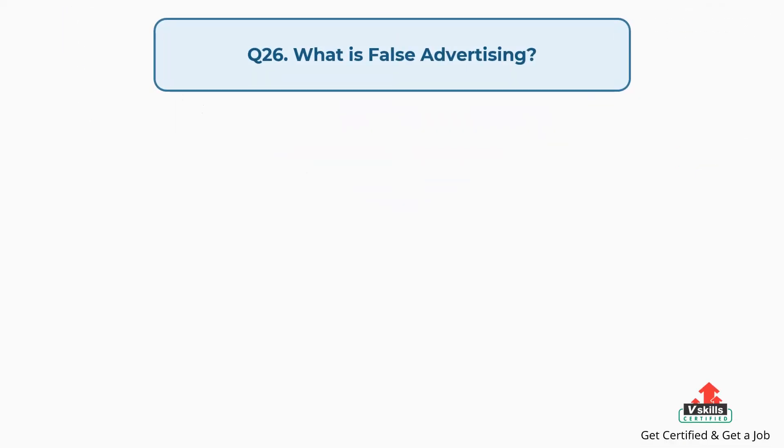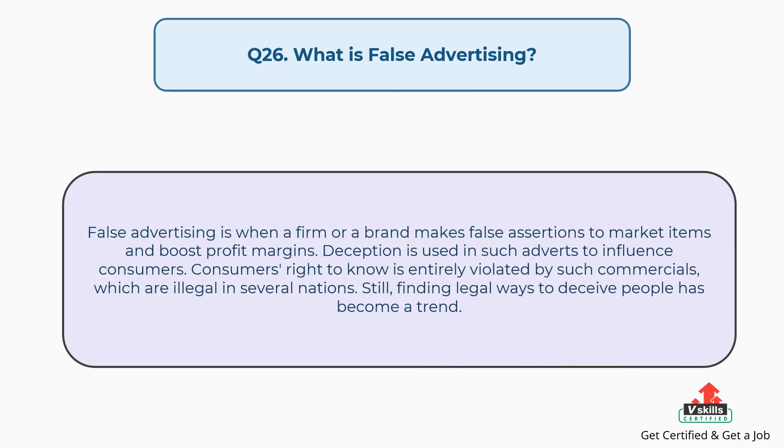Question number twenty-six: what is false advertising? The answer is, false advertising is when a firm or a brand makes false assertions to market items and boost profit margins. Deception is used in such adverts to influence consumers. Consumers' right to know is entirely violated by such commercials, which are illegal in several nations. Still, finding legal ways to deceive people has become a trend.